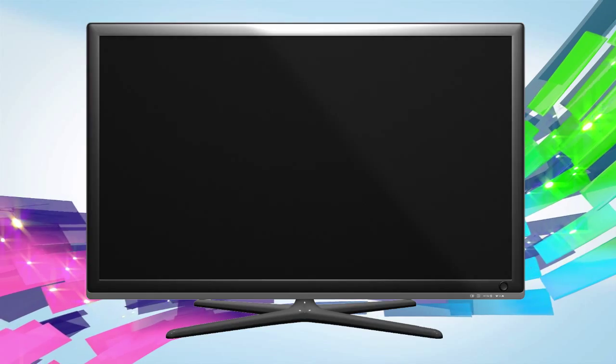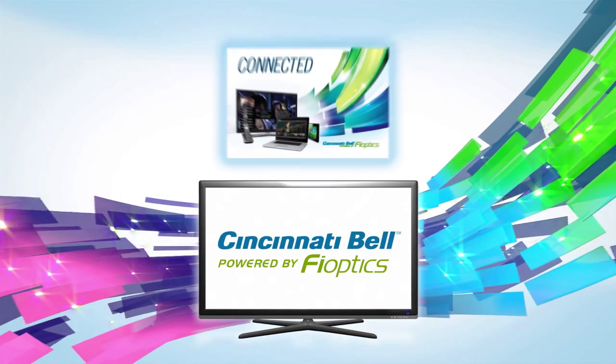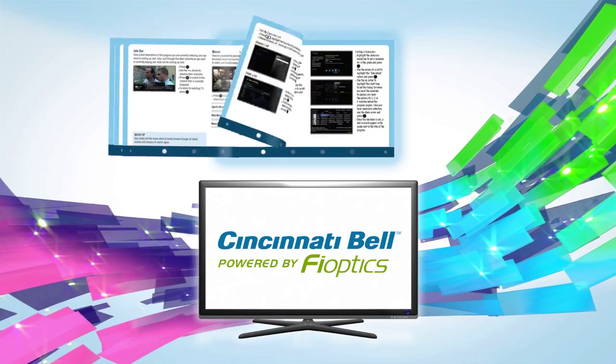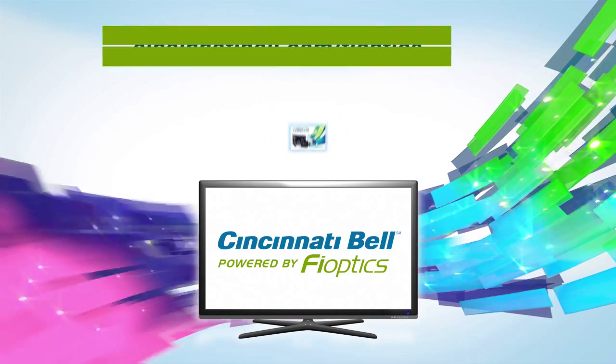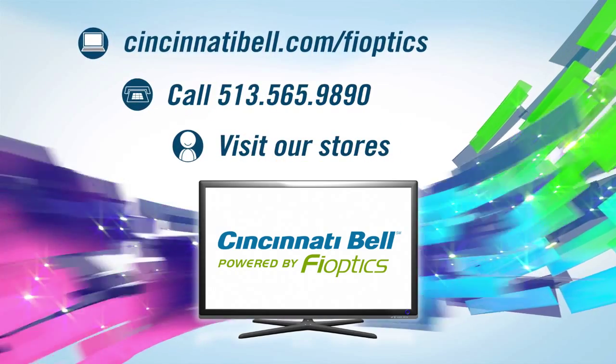With Fi Optics TV, rest assured you won't miss your favorite shows. To get the most from your Fi Optics TV service, check out our other tutorial videos. Details about all the Fi Optics features can also be found in your connected guide. If you have any questions, connect with us anytime online, on the phone, or at a Cincinnati Bell store.